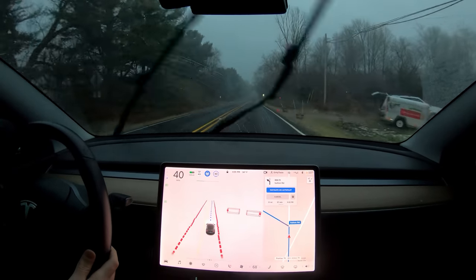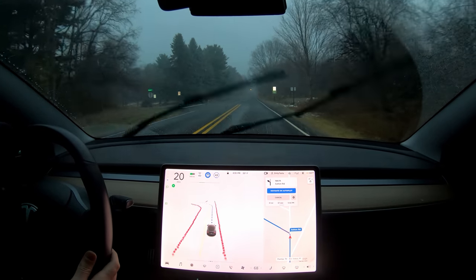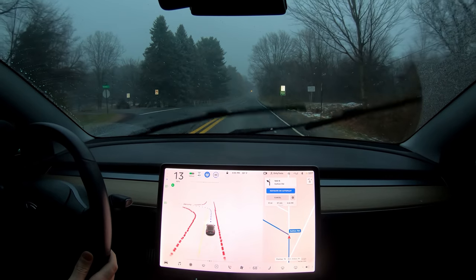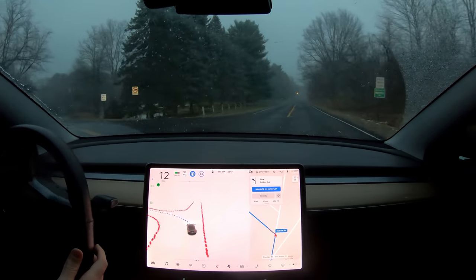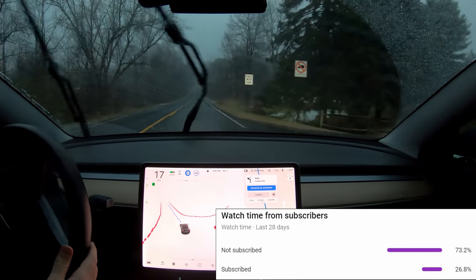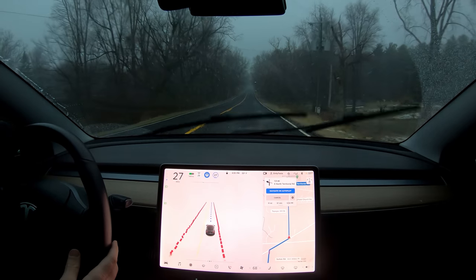Now we've got an unprotected left turn coming up — no light or anything. A little late on the turn signal. If you do end up enjoying this video, please hit like and subscribe. It's like over 80% of people watching are not subscribed — I'd love to hit 100K someday. So we made that left turn.